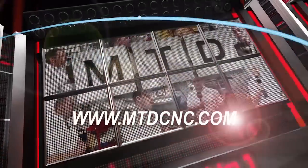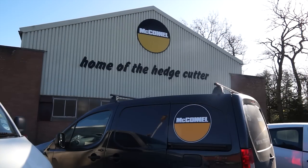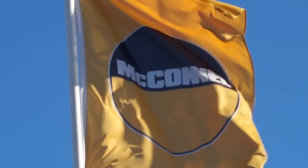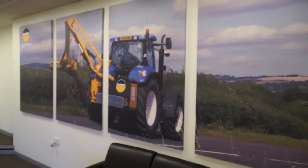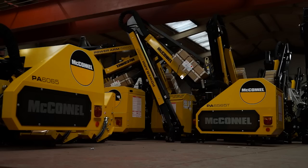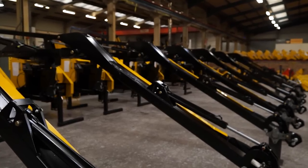MTD CNC, bringing you the latest engineering news via video media. We're here at McConnell, the home of the hedge cutter. Every hedge cutter I pass appears to be a McConnell. You seem to have great market share. Is this the case?